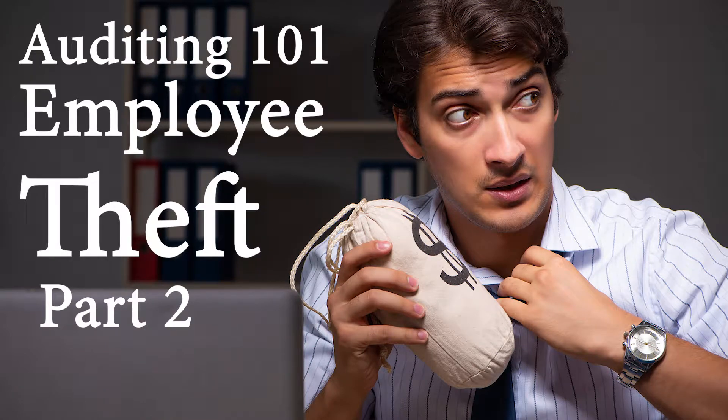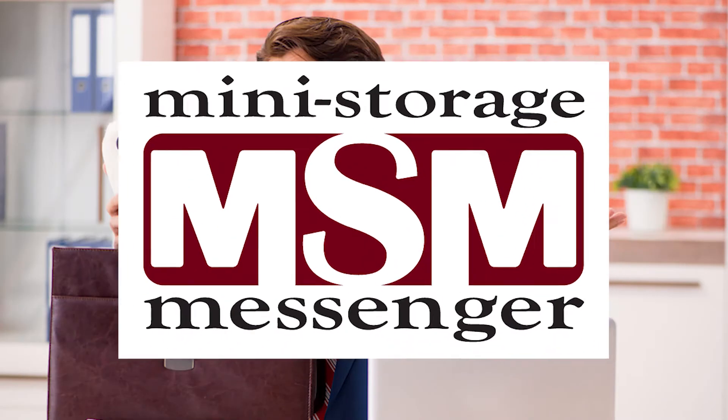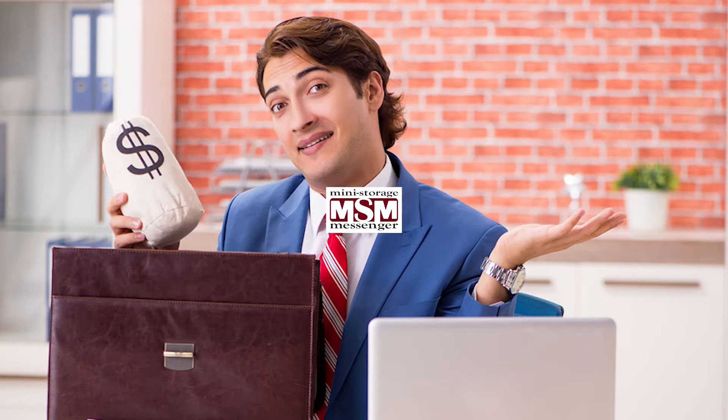Part 2 of Auditing 101, Employee Theft. Here are some further tips on how to recognize the signs of when your employee could be stealing from you.